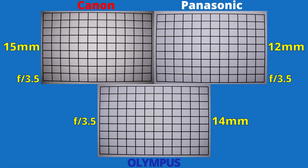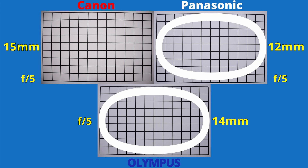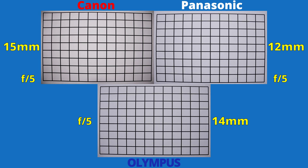Let's close the aperture to f4. All images improved, but they don't look good — we still don't see bright corners. Stopping to f5, and finally the Panasonic and Olympus lenses obtain even illumination. For Canon's kit lens, we see a decent performance only at f8. It gets second place, while the other lenses, sharing the same performance, share first place.